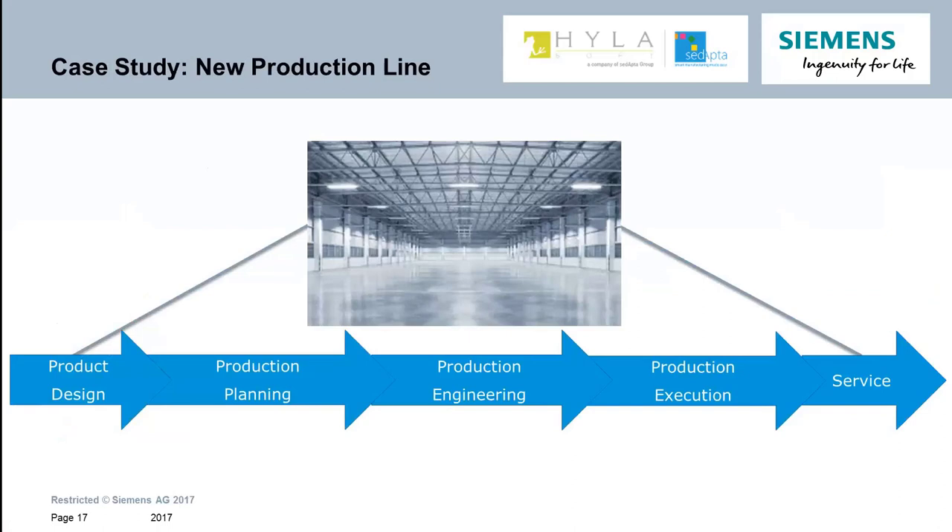Throughout this presentation, we're going to review the digital thread in action. We'll be using a case study of a scenario familiar to many manufacturers: the commissioning of a new production line. We'll show, through live demonstrations of various Siemens PLM tools, how the digital thread can deliver enormous business value to an industrial manufacturer ramping up a new production line. Although we'll be using the new production line scenario as our backdrop, the capabilities throughout this demo can be applied to day-to-day operations of new production design, engineering, manufacturing planning, and the execution.